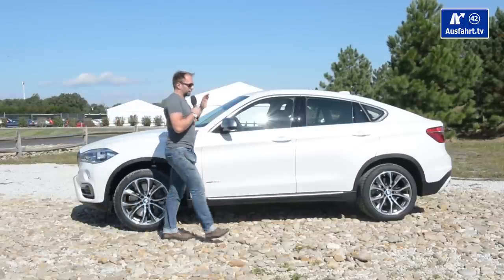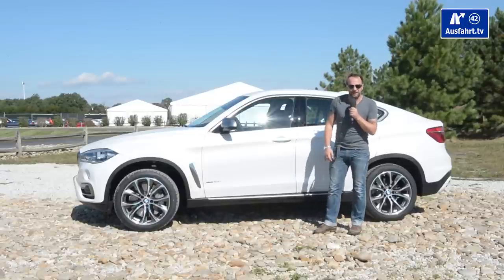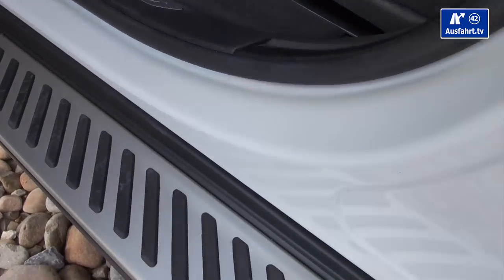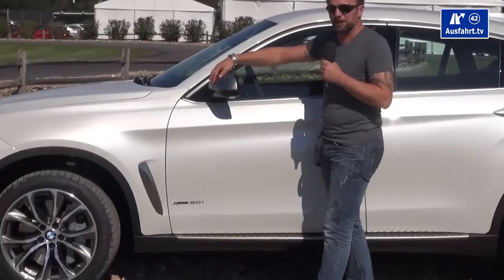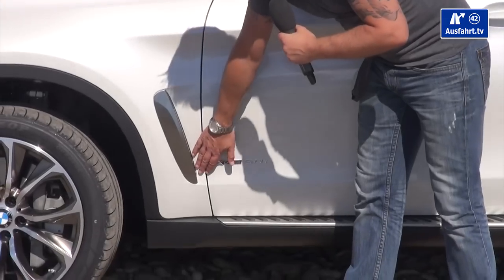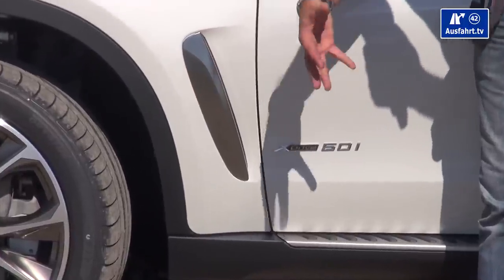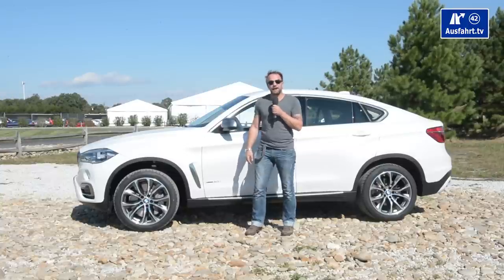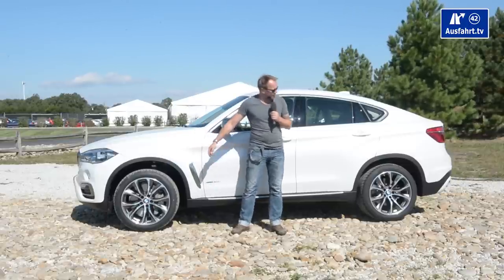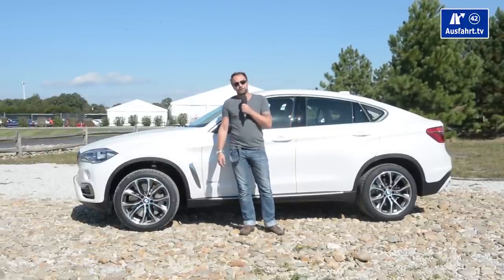The BMW X6 is sort of pure extravagance — and that's actually the name of the style package our car has. You have side bars right here, mirror caps in brushed alloy, and something new with this version: air outlets right here with a chrome or alloy application that makes them stand out a little bit more. The standard X6 stands on 19-inch alloy wheels, and our special version has 20-inch wheels.